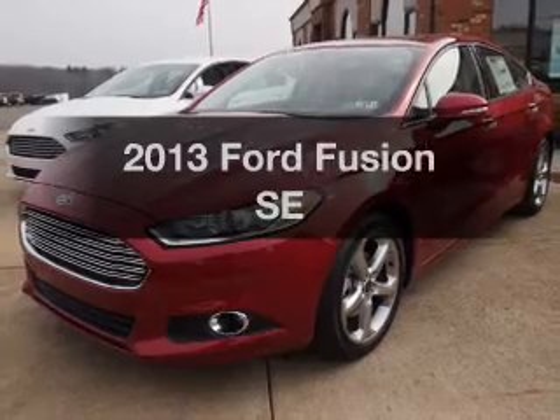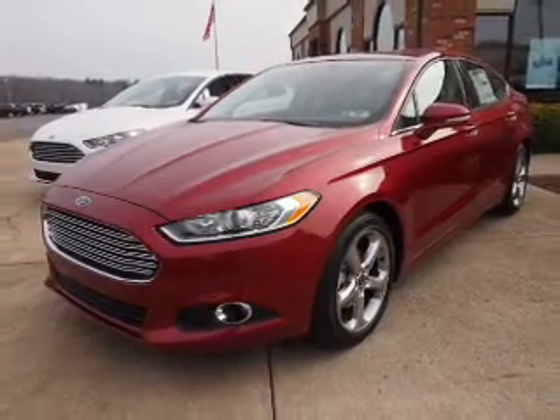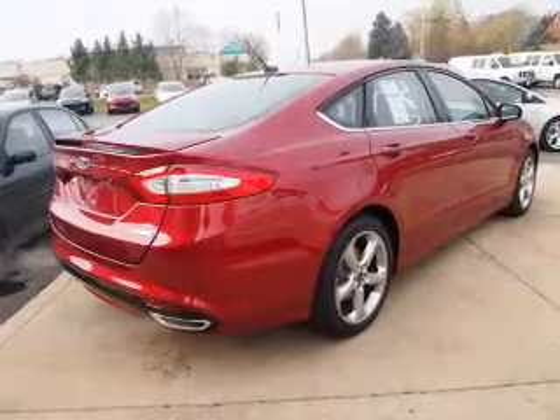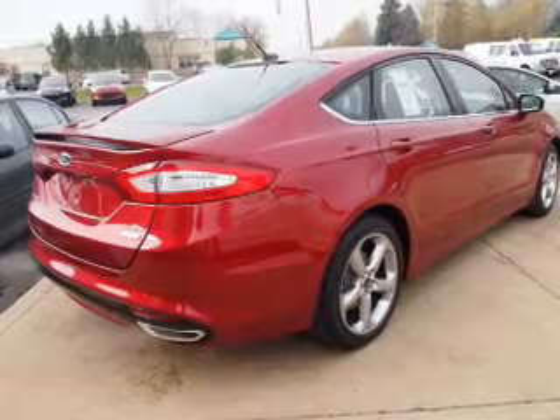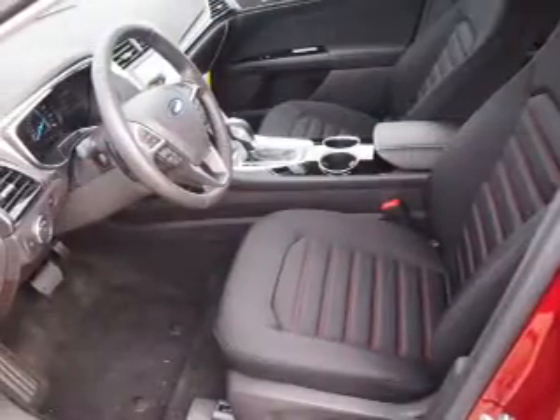Get noticed in this 2013 Ford Fusion. Travel the roads in style and comfort in this great vehicle. With an efficient four-cylinder engine, the powertrain includes front-wheel drive, connected to a smooth shifting transmission. The anti-lock braking system will help deliver you safely to your destination.